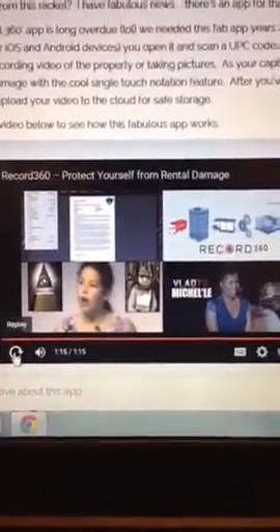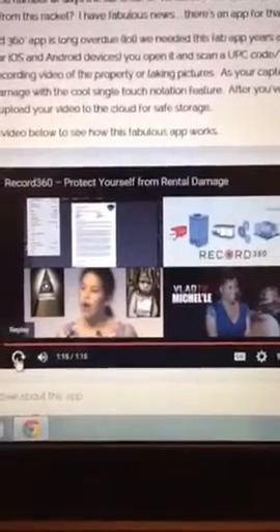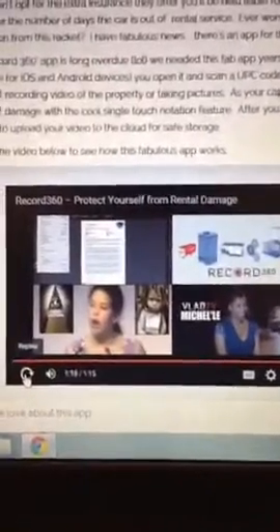I wanted to share this with you all. So I'm going to see if we can play this little video so you can see and hear it. I'm going to play the video that tells you all about the app. And if you can't see it, you can always go to my site, Passenger156.com, and watch the video. Also visit their site, Record360.com. But let's take a look at the video.